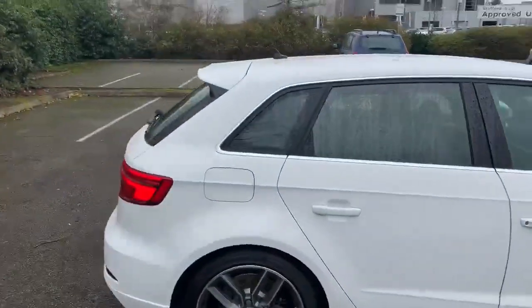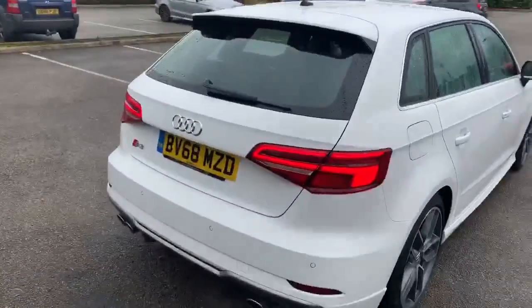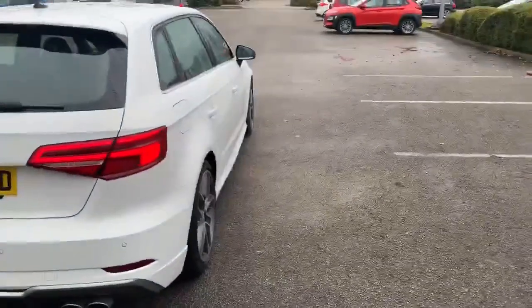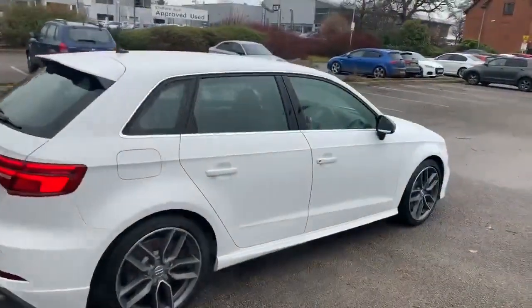Moving towards the back, we have the spoiler and it does come with the rear parking sensors as well. Again we have some more S3 badging at the back there. All of our Audi approved vehicles do come with a 12 month warranty and 12 month roadside assist.